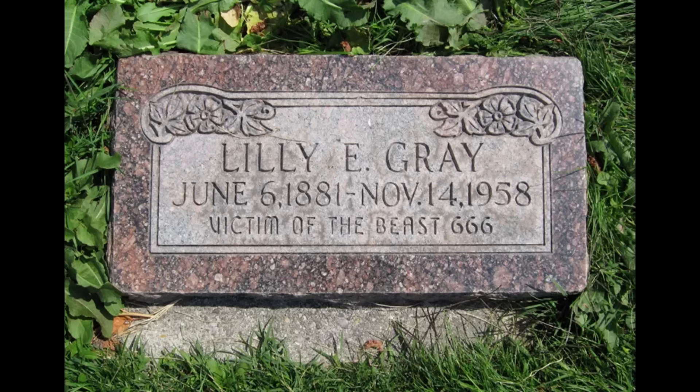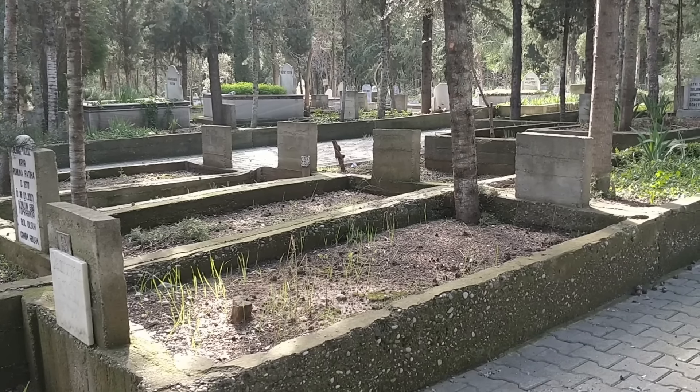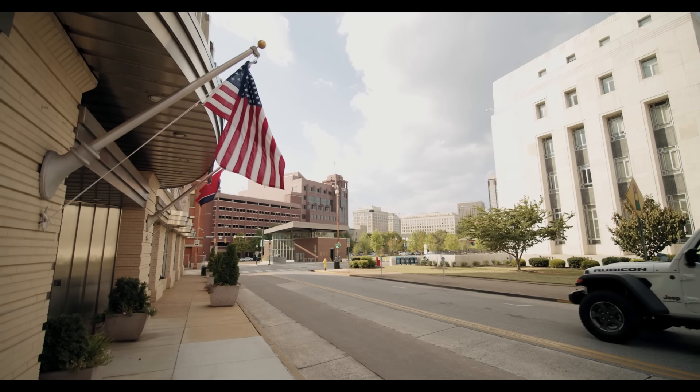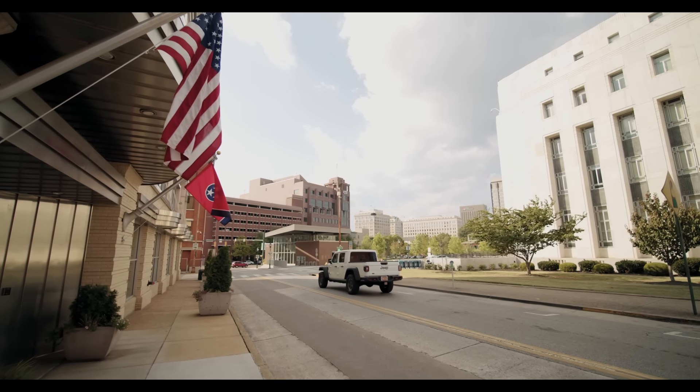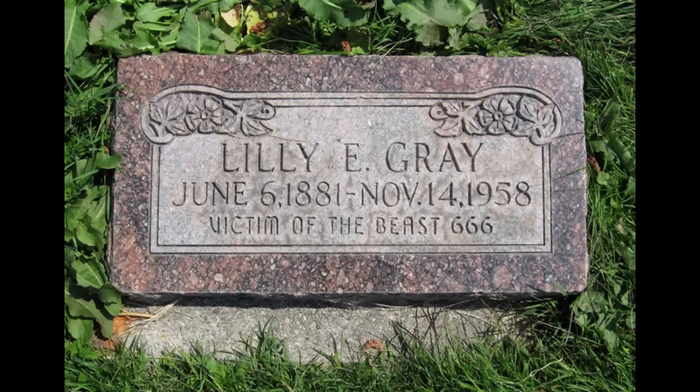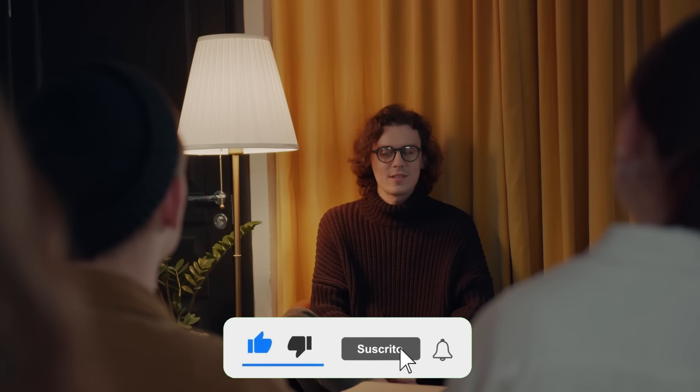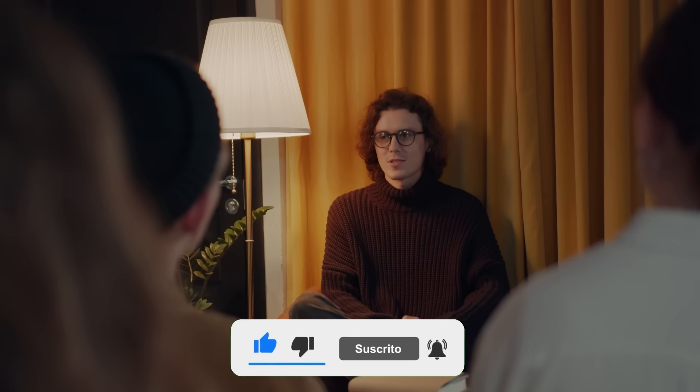Number 7: Lily E. Gray. The story behind Lily E. Gray's headstone is quite mysterious. The inscription on her headstone reads "Victim of the Beast 666," which has left many cemetery visitors perplexed. It turns out that Lily's husband, Elmer Gray, had an obsession with conspiracy theories and deeply distrusted the US government. After Lily's death, Elmer blamed the government for her death and refused any financial assistance they could offer. Instead, he built the headstone with that inscription as a form of protest. The truth behind Lily's death remains unknown — no one knows for sure whether she was a victim of the government or simply a victim of circumstance.